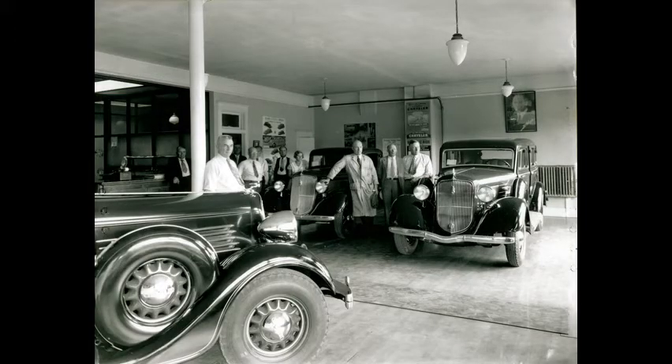View of the showroom and staff of Automobile Clearing House, 312 to 314 1st Avenue South, with Chrysler and Plymouth Automobiles on display. The date is 1934.